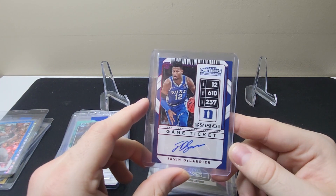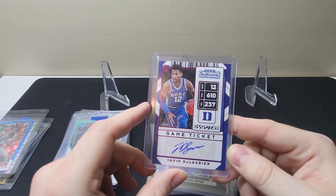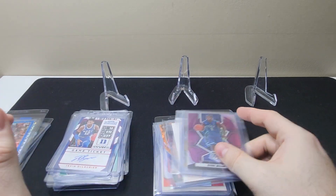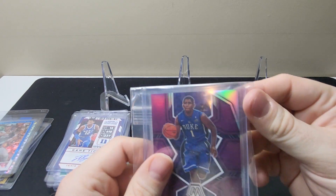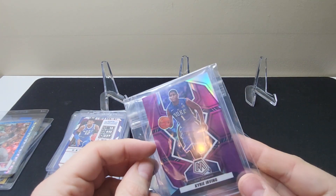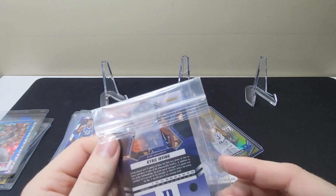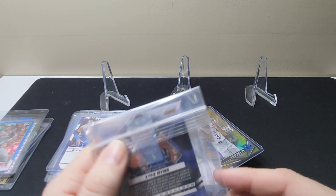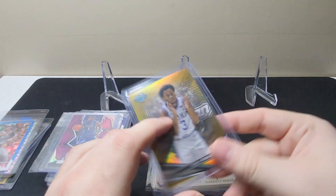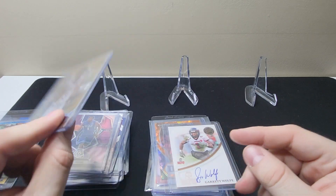Here we have a Javin Delorier game ticket Panini Contenders rookie. Now here we have — that's where they put it in a little Ziploc bag — but this is a Kyrie Irving Chronicles Mosaic Draft Picks, this one is out of 49. Here's another Jeremy Roach gold out of 50 on the print.